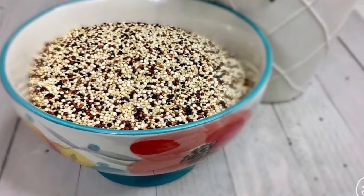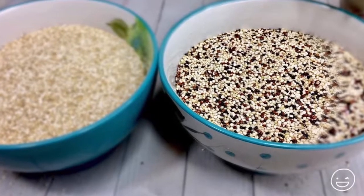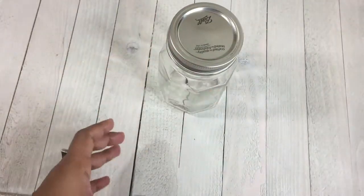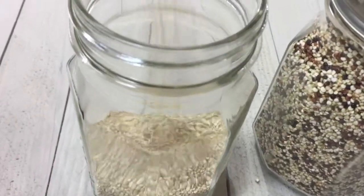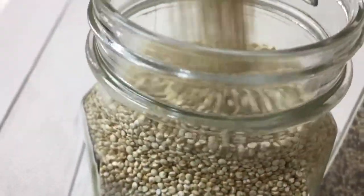Quinoa is very easy and fast to prepare, making it an ideal choice for anyone. You can store dry quinoa in any airtight container — preferably glass — and keep it in a dry, cool place for many months.